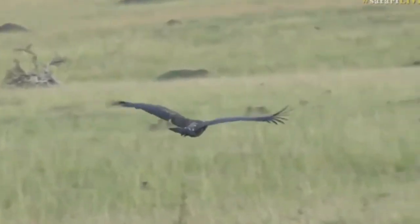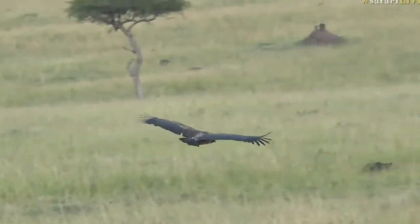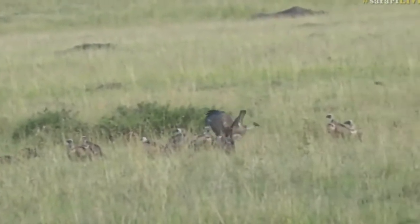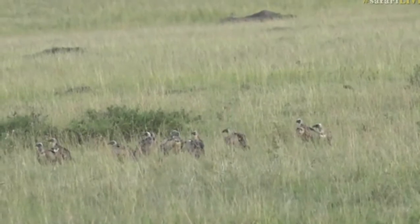There's a white-backed vulture. And there you can see another hyena quickly there. The vultures are all on the ground.